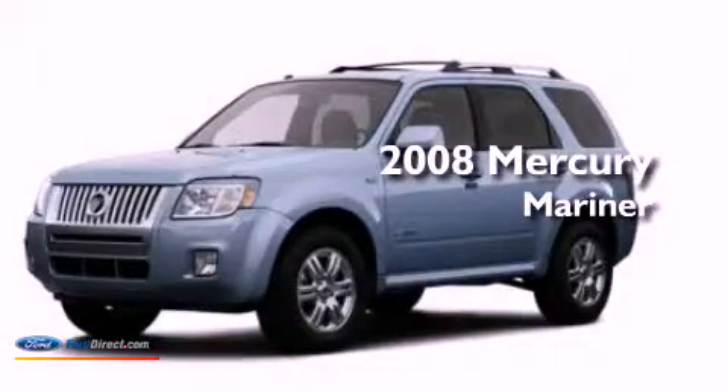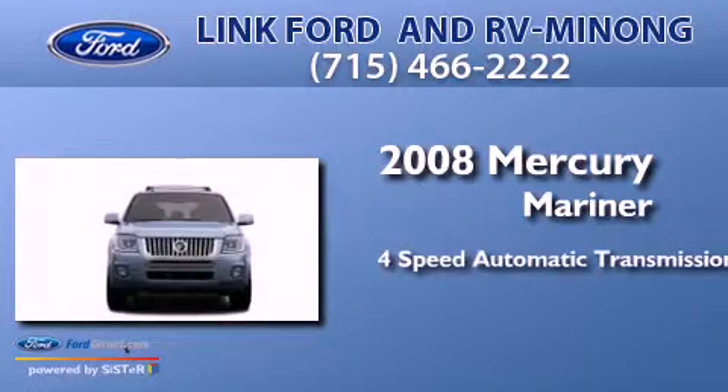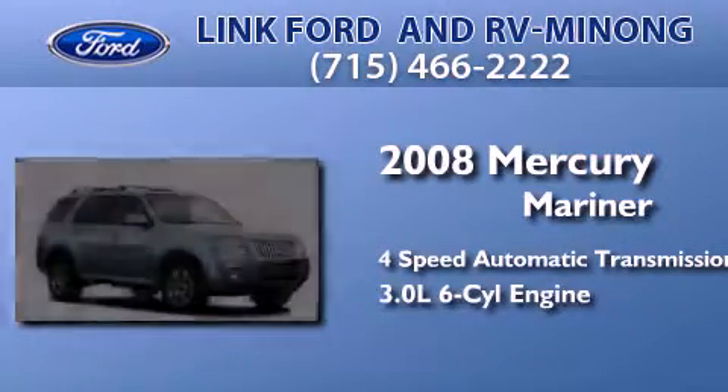This is a 2008 Mercury Mariner. This SUV has a four-speed automatic transmission and a 3.0-liter V6.